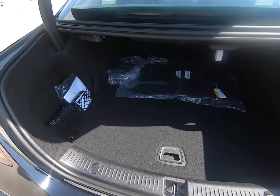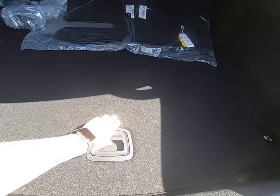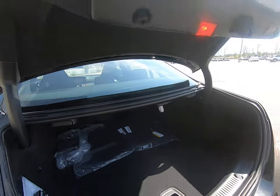Tons of room back here in our trunk. You get a first aid kit, extra bolts, and your mats. We have some storage underneath here as well. It's a power liftgate, so you can use your key fob to operate it.